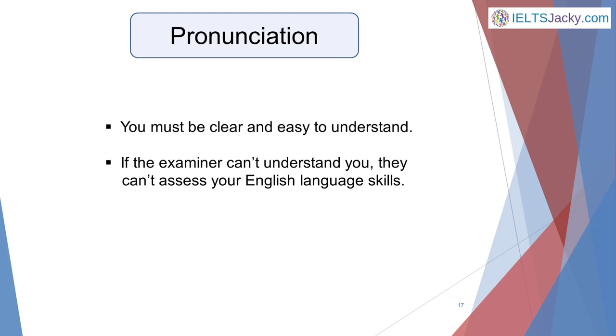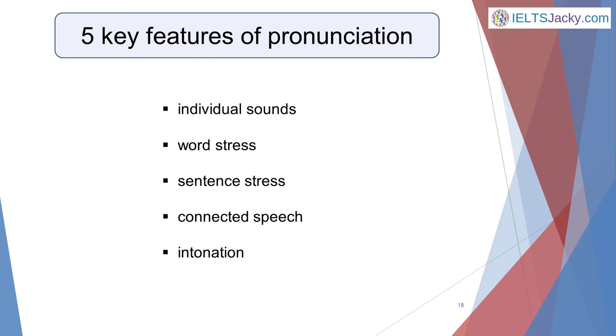Finally, pronunciation. The most important aspect of pronunciation to get right is clarity, which means being clear and easy to understand. If the examiner can't understand you when you talk, they have no way of assessing your English language skills. The clarity of your speech is determined to a large extent by these five features of pronunciation: individual sounds, word stress, sentence stress, connected speech and intonation. Major grammar errors and incorrect vocabulary will also, of course, make it more difficult to understand you, but good pronunciation enables you to show off all your other language skills.